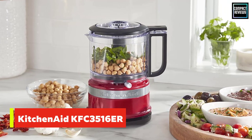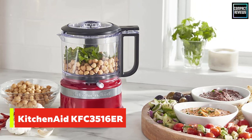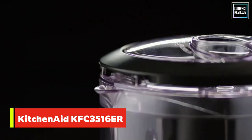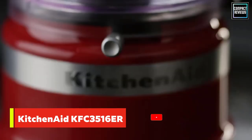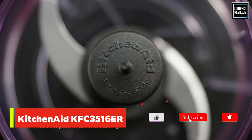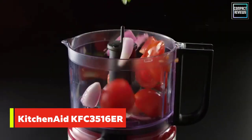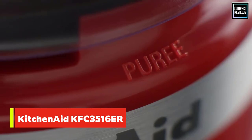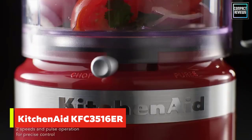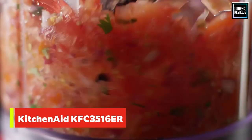Number five: KitchenAid KFC3516ER. This little chopper has a 3.5-cup bowl that is big enough for serious food prep when a full-sized food processor is too big for the job. It has two speeds and operates when the top is pressed down at the handle, so it's easy to pulse or run continuously. The work bowl is tall rather than wide, so in testing it did a good job chopping small amounts of garlic.